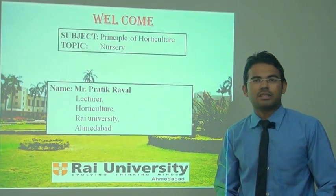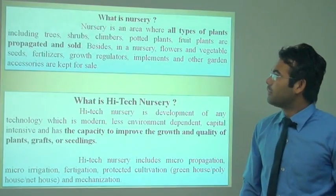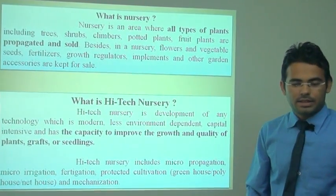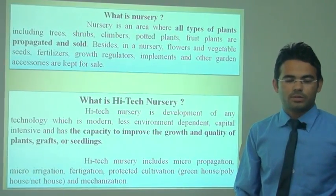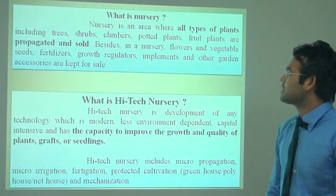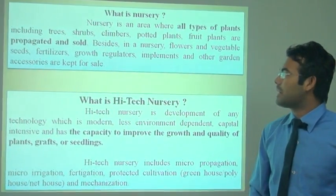Good morning, myself Pratik Rawal, and today's topic is about the nursery. The first question is: what is the nursery? A nursery is an area where all types of plants including fruit crops, trees, shrubs, climbers, and potted plants are grown and sold in the bazaar.